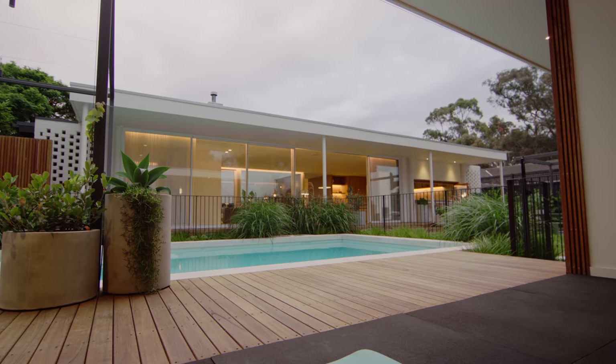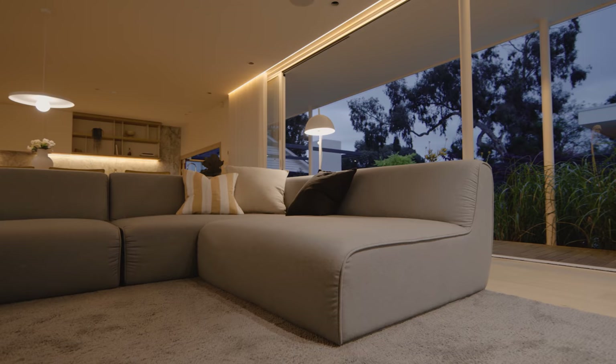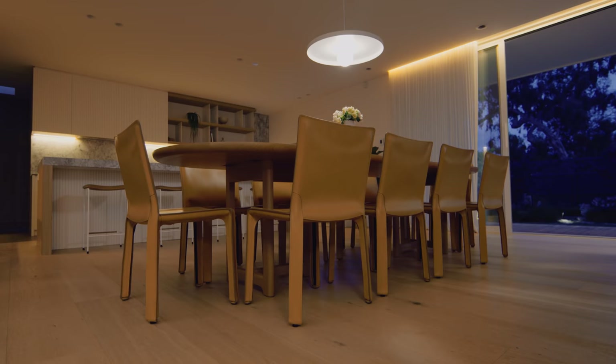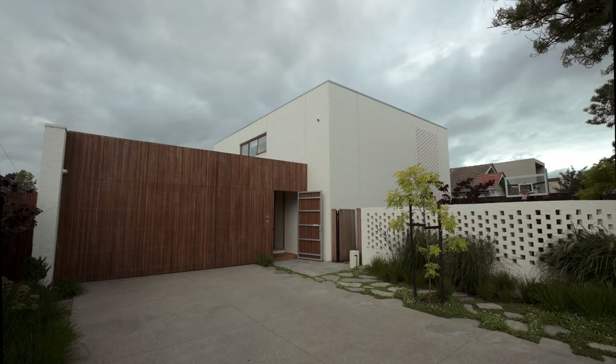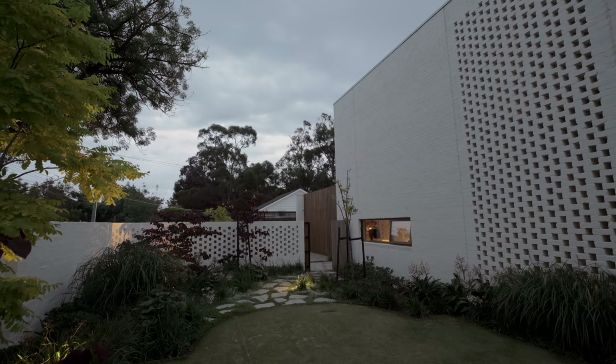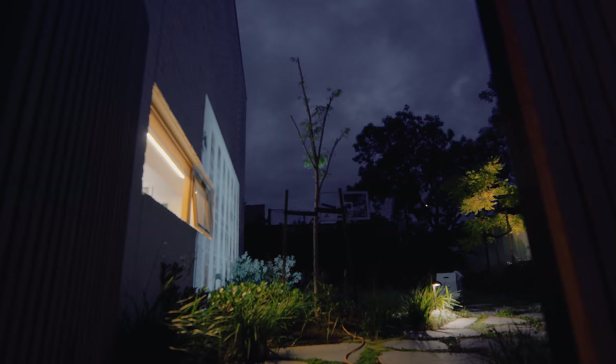Obviously a lot of our time we're looking at drawings, three-dimensional models, computer-generated models. We're talking to clients about abstract ideas. It's always very rewarding to visit a house a few years after it's been completed and our clients have moved in and made a home. At the end of the day, it's about a great family life and a good lifestyle.